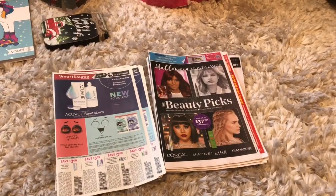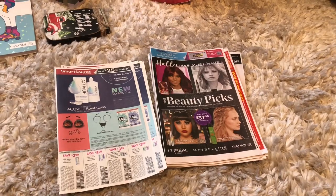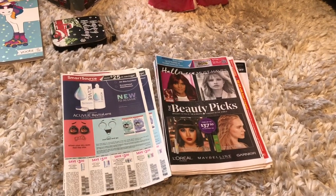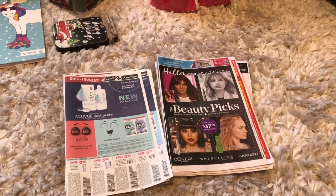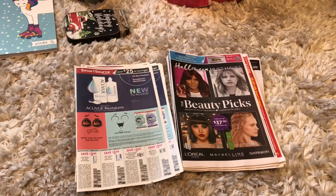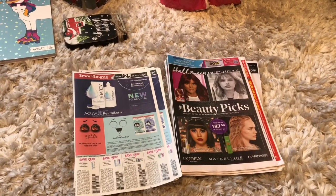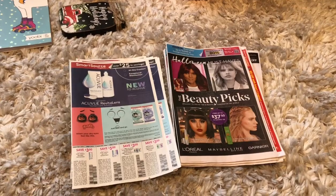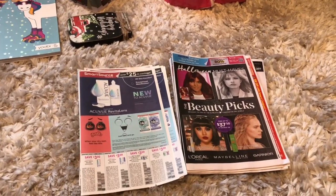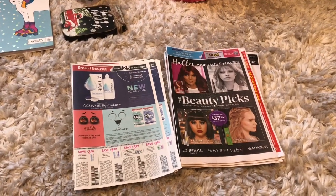Hey guys, thank you so much for watching my videos. I am super excited because I have an early coupon insert preview for you guys. These inserts are coming out October 20th, 2019. We're getting two inserts this Sunday — one Retail Me Not and one Smart Source. We're going to go over the inserts and see what we got and if you should buy them. I will also be giving away a set of four inserts.